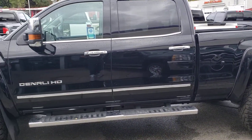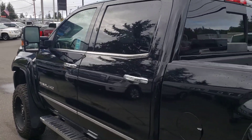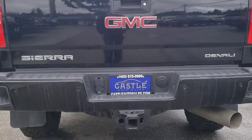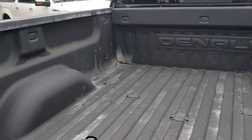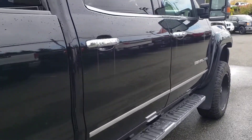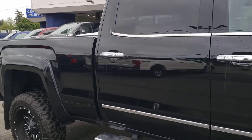This one's been sitting out in the elements so it's a little dirty, has some dirt on it. But as you can see it has the lift, wheels, tires, running boards, tinted windows — super nice truck. It has backup sensors, backup camera, tow pack, and a bed liner. It also has auto start. Super clean otherwise as far as condition goes.